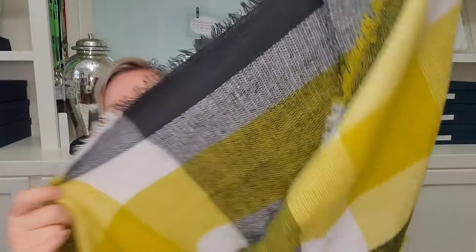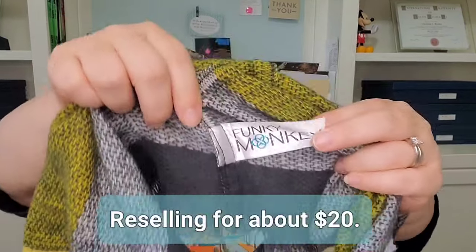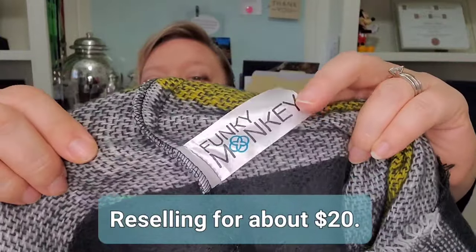Next we have another infinity scarf. This one is kind of a large plaid in yellow, white, and black or gray. Going through the seam — we do have a tag. This one is called Funky Monkey. Not familiar with this one either. A hundred percent acrylic. I'll have to look that one up. I do like looking this stuff up — I think it's fun.